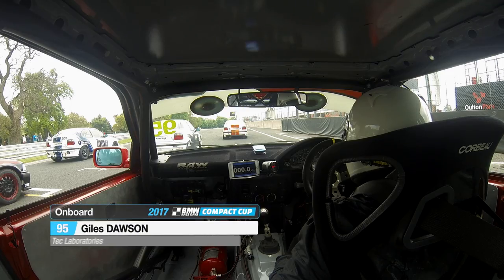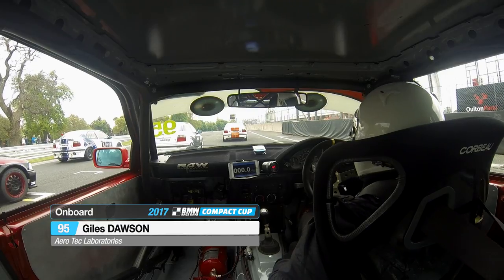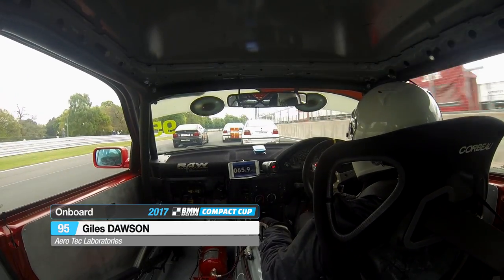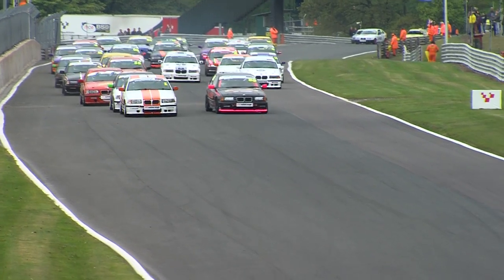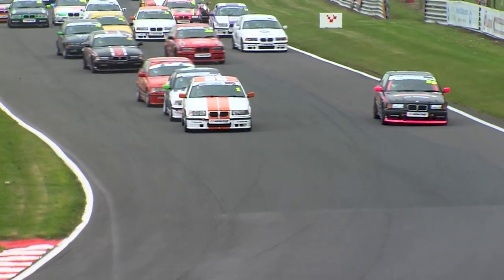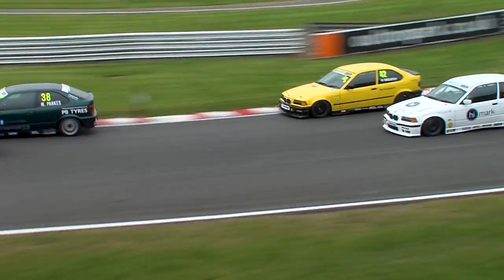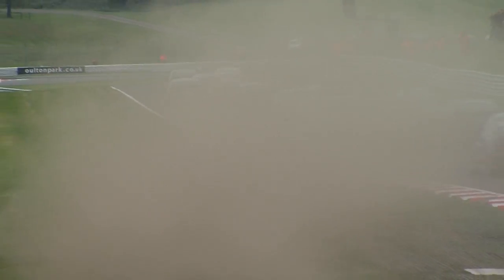The front of the grid is well and truly formed. Giles Dawson is one of many onboard cameras we have to bring you over the course of the race. The lights go out. Sam Carrington-Yates makes a bad start. James Nutbrown, the other driver on the second row, makes a good start but has nowhere to go, because side-by-side for the race lead going into Old Hall Corner are James Gornall and Ian Jones. They make their way out of Old Hall still side-by-side, down towards Cascades, with several cars running wide on the exit of the first corner.